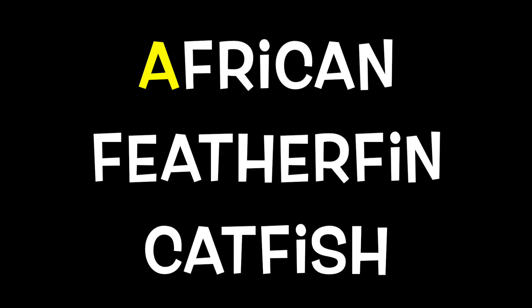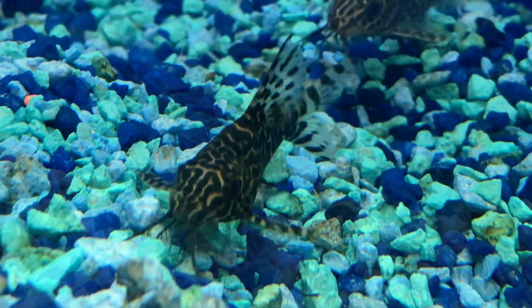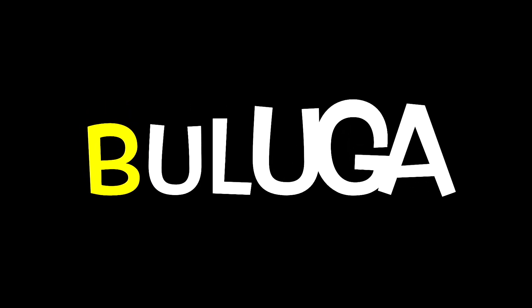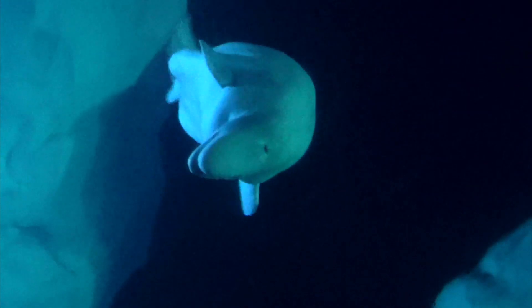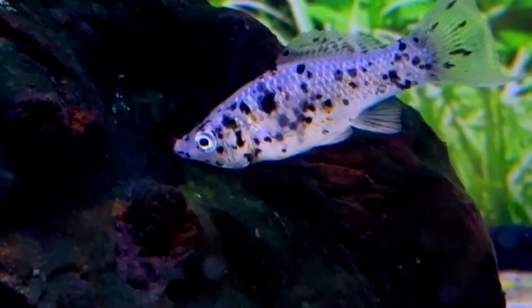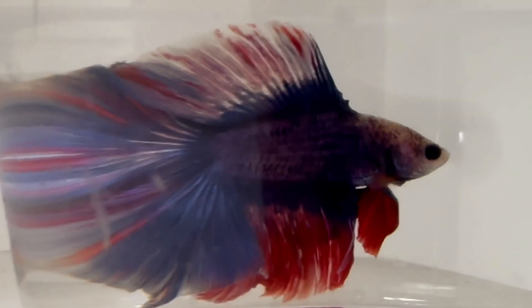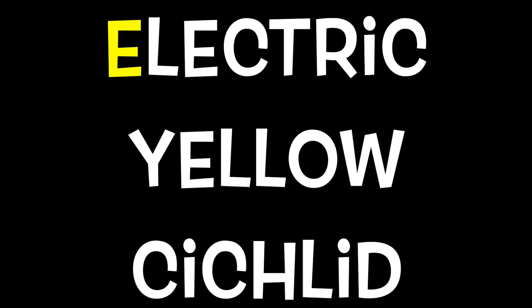A is for African Featherfin Catfish. B is for Palooka. C is for Chinese Algae Eater. D is for Double-Tailed Male. E is for Electric Yellow Sigma.